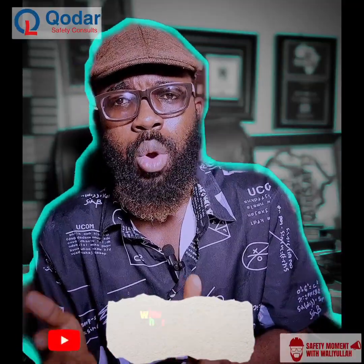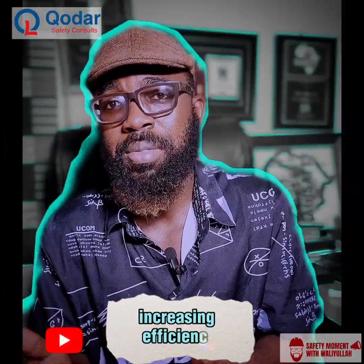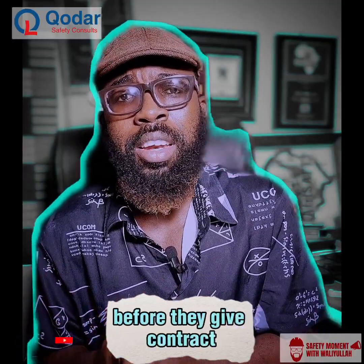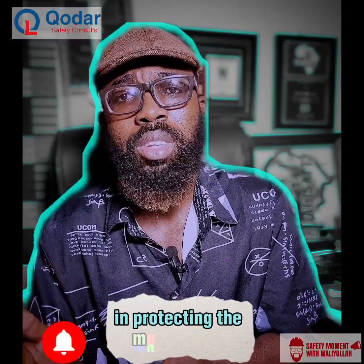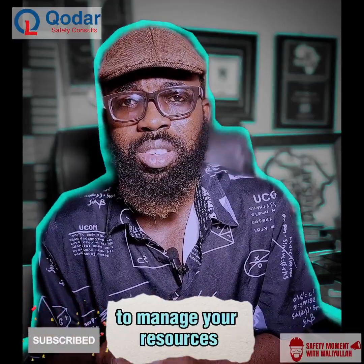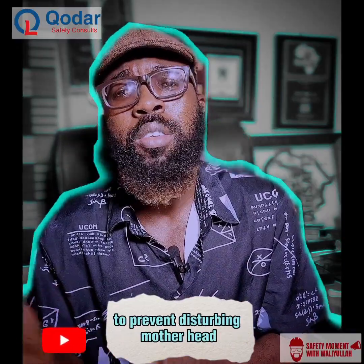For example with energy — when we are able to manage the energy we use, it helps us to reduce the cost of the energy we use in production. Others include increasing efficiency. Your clients will have more confidence in you. There are some clients that, as part of their requirement before they give contracts, want to know how you are supporting or helping in protecting the environment. What energy do you use? How do you use them? What procedures do you put in place to manage your resources in order to prevent disturbing nature?